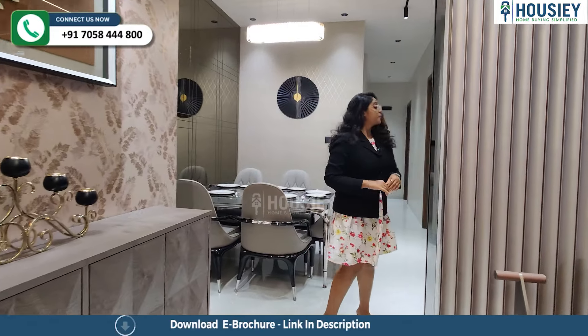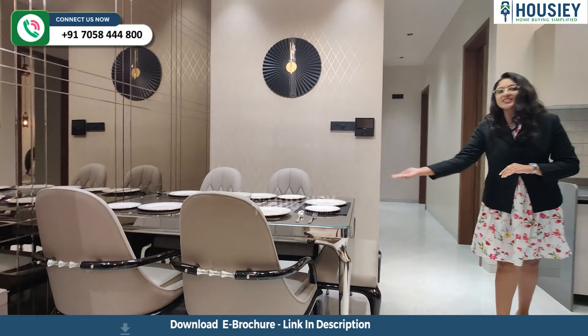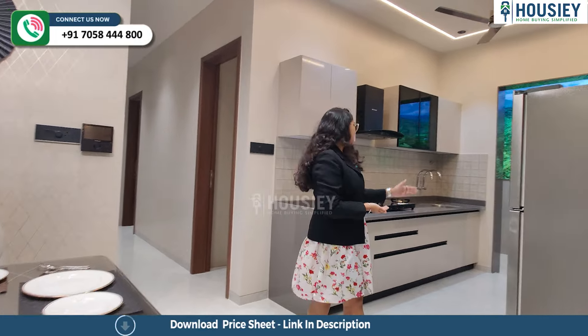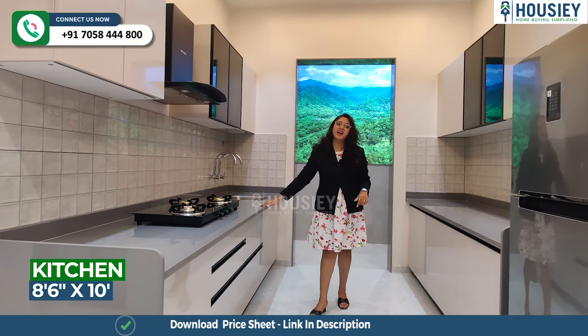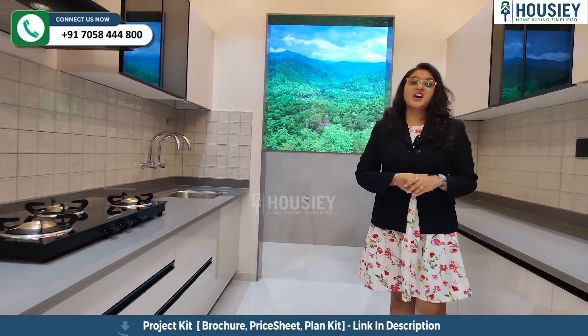When you enter the living area, you will come to your kitchen and dining area. So this is your spacious dining area. In front of the kitchen area, you have a parallel fitting night platform. And this is your separate dry balcony.